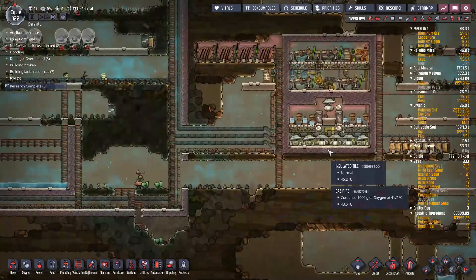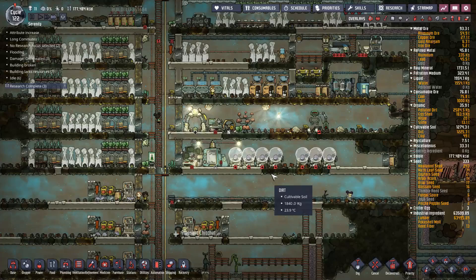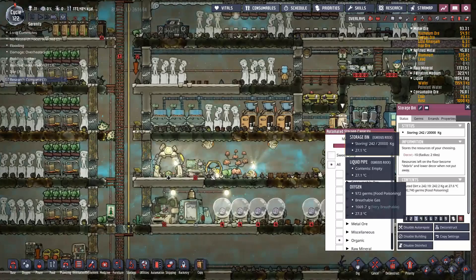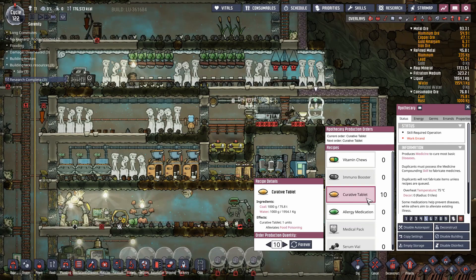I've been stockpiling polluted dirt for 122 cycles on this map and still haven't come close to filling one storage bin, so you've got plenty of time before you need to worry about the issue. Don't stress too much about food poisoning germs. You can also build curative tablets — I think it's a ton of water and a ton of coal — and that will cure any of your dupes that get food poisoning. By and large, just take some minor precautions and it should be an occasional annoyance rather than a real problem. Hope this was at least mildly informative — good luck!